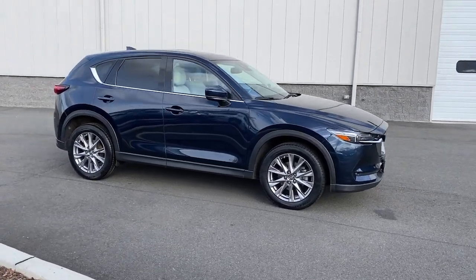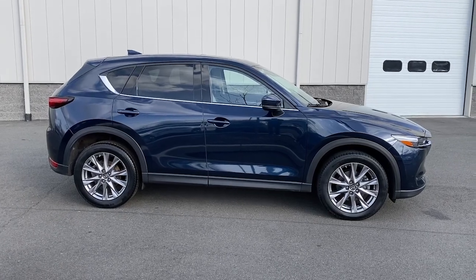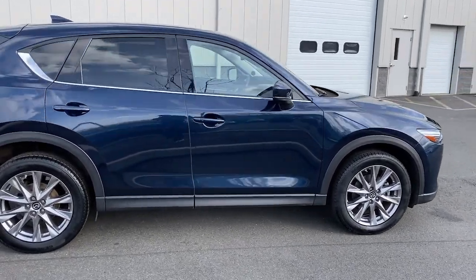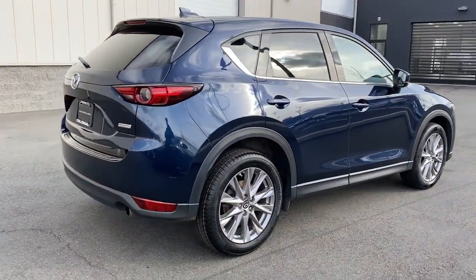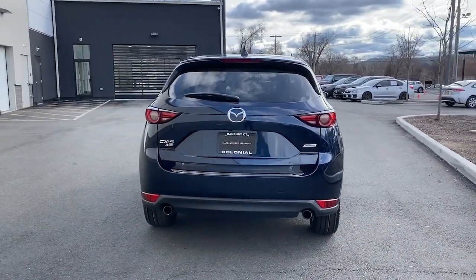Look no further than the 2019 Mazda CX-5. With less than 50,000 miles on the odometer, this vehicle stands out from the rest. Here's a stylish CX-5, the SUV that puts your comfort at center stage.